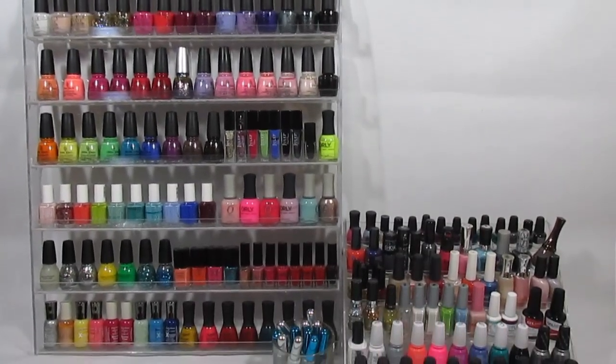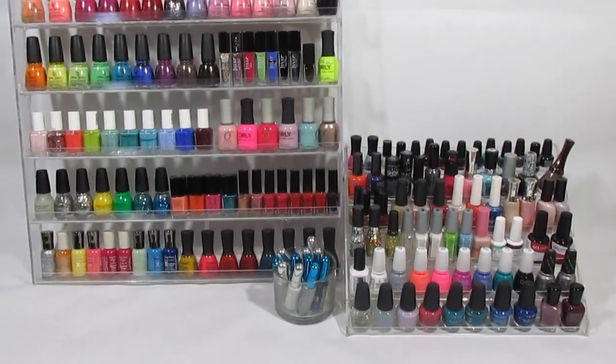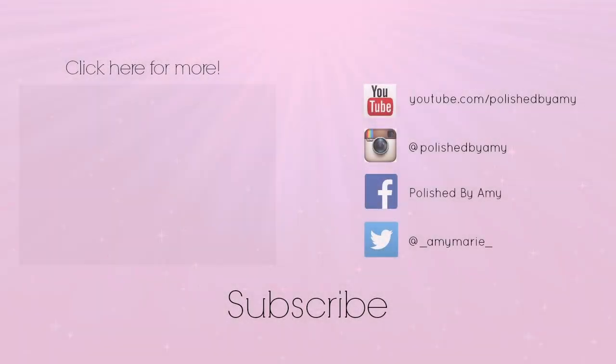So that's it for my entire nail polish collection — I hope you guys enjoyed this video. Make sure you give it a thumbs up if you did, and you can click here on the screen now to subscribe and check out my latest video. I'll see you all in my next one!